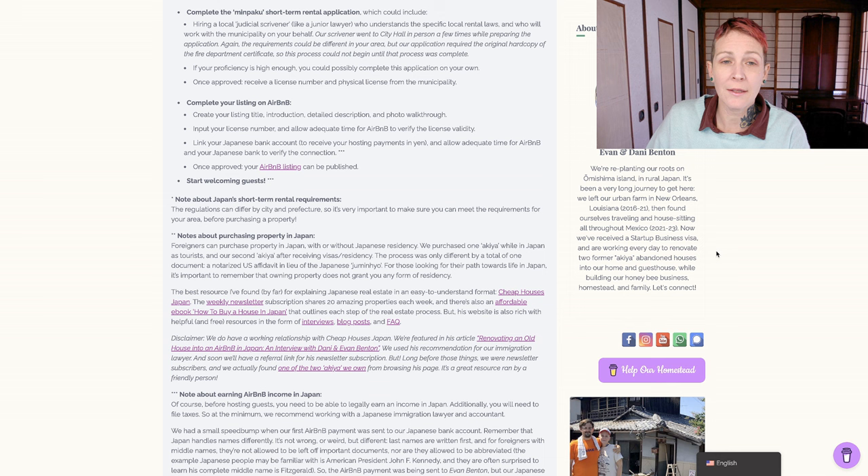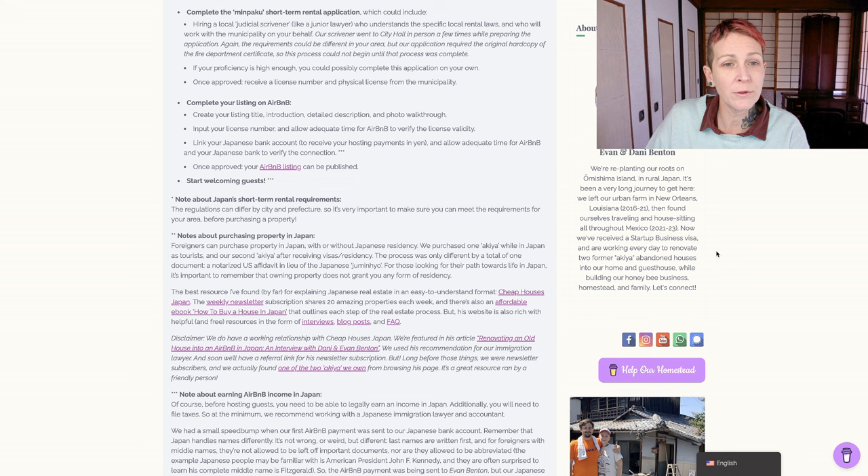After you've got your listing ready to go, you can input your license number and allow adequate time for Airbnb to verify the license validity. I don't know exactly how this process works behind the scenes, but it took about a week. I'm assuming someone from Airbnb actually contacted someone locally in Japan who could verify that the license number was actually a Japanese rental license. You'll also need to link your Japanese bank account in order to receive your hosting payments in yen, and allow adequate time for Airbnb and your Japanese bank to verify the connection. Once approved, your Airbnb listing can be published, and you can start welcoming guests.